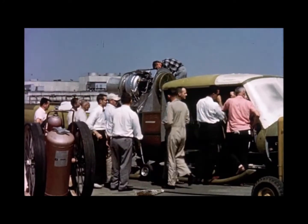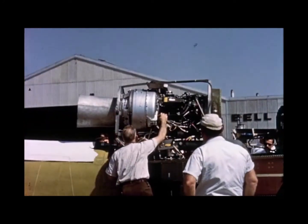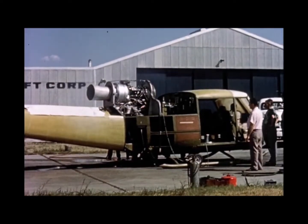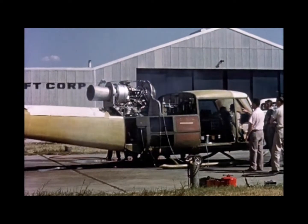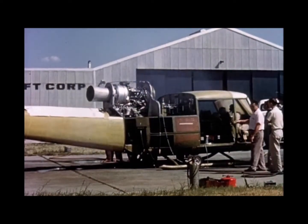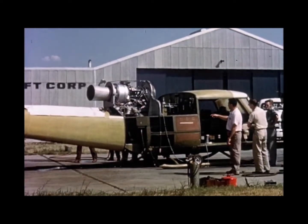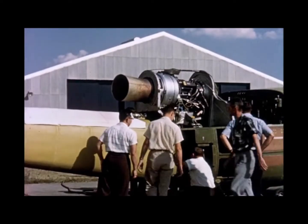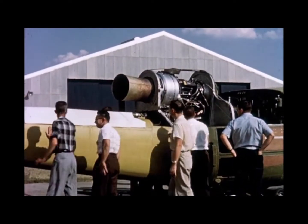Preparations for flight testing the Army's XH-40 helicopter reached an important phase when the Bell design craft was rolled out for its first engine run. Only 15 months had passed since Bell was awarded the design and development contract for this first of a new generation of high-performance helicopters specifically designed for gas turbine power.